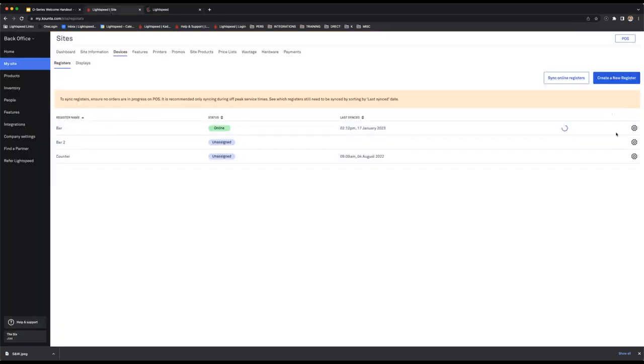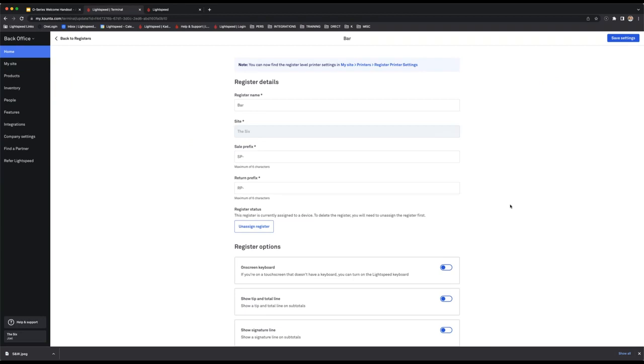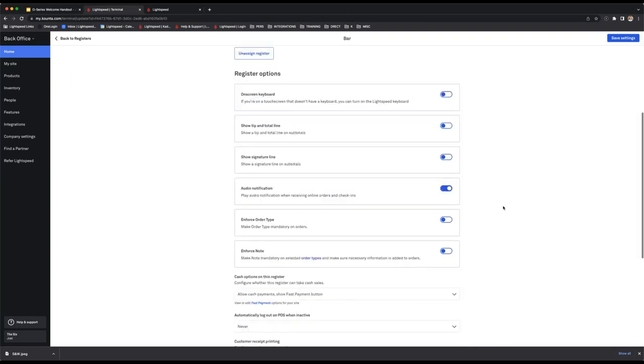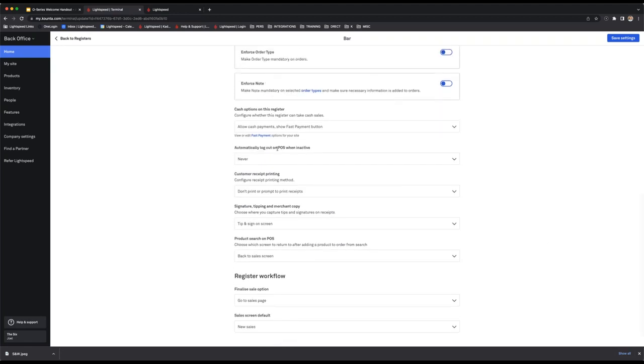Going into the cogwheel against any register brings you into the settings for that particular register. Based on the type of site you are, you can configure each register to have a specific workflow or sequence of service. For example, if you leave the POS inactive for a set amount of time it will log out. You can also hide or show the fast payment button based on your site.